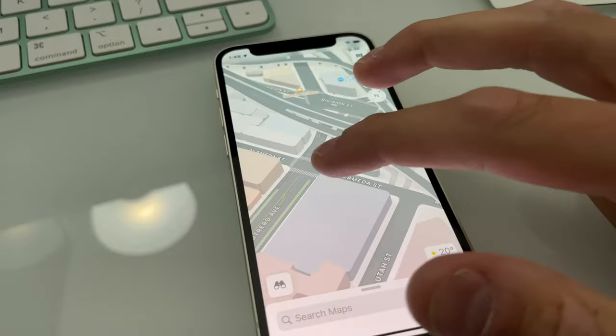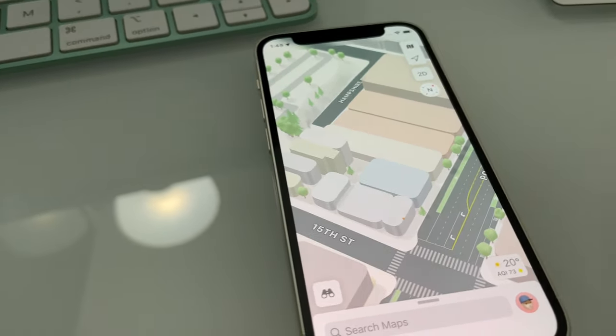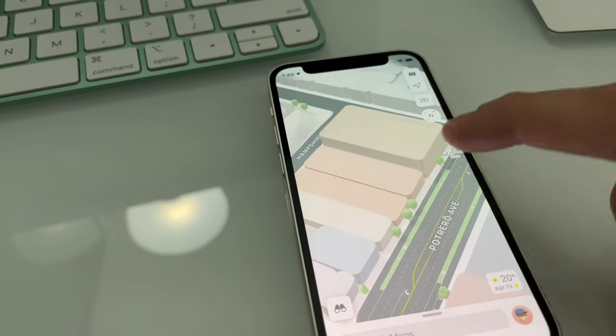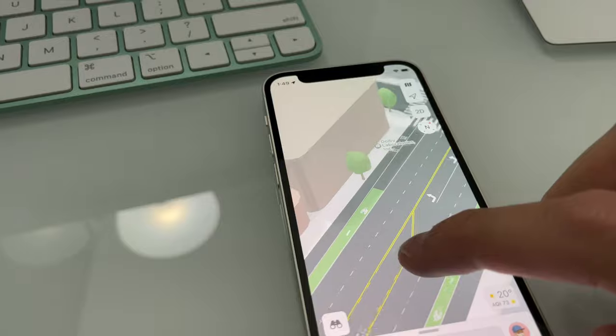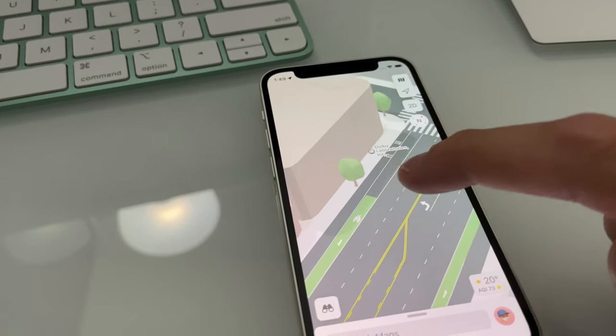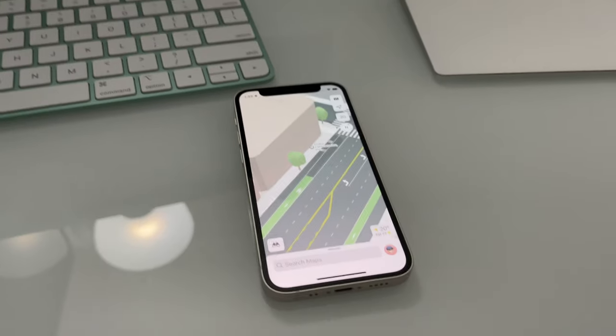I think Apple just killed Google Maps. Look at the detail in the different heights of the buildings and even the different colors to help you distinguish them. And even that one little tree they had to map — why? Because it matters. Details. I love it. Thank you Apple.